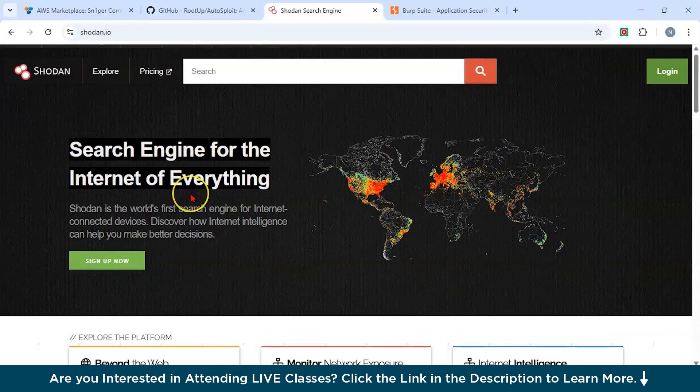Third, we have one of the most popular tools: Shodan. Shodan is a search engine for internet-connected devices. Ethical hackers use Shodan to find vulnerable devices that are connected to the internet, helping them identify weak spots in devices like cameras, routers, and other IoT devices. An ethical hacker uses Shodan to identify exposed devices in a company's network that shouldn't be publicly accessible, such as webcams or unsecured servers.